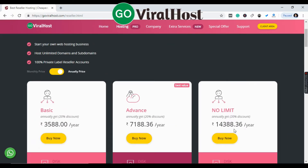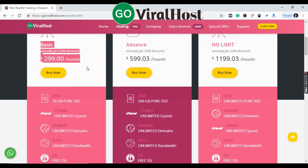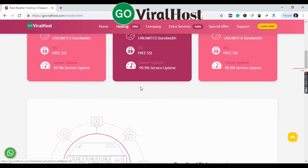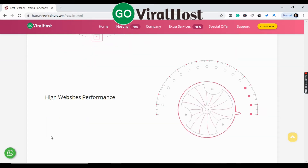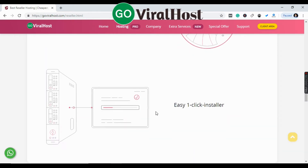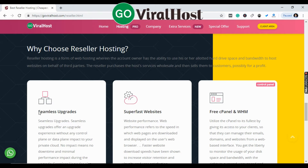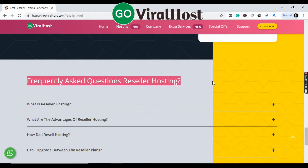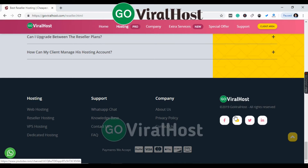Now you need to buy the Basic plan. Click on the Basic plan and then click Buy Now or Get Started. Below you can see reseller app automation, high performance, and easy one-click install — you will get all these features. There is also a FAQ section for reseller hosting, and a YouTube channel where you can subscribe for the latest offers and news.